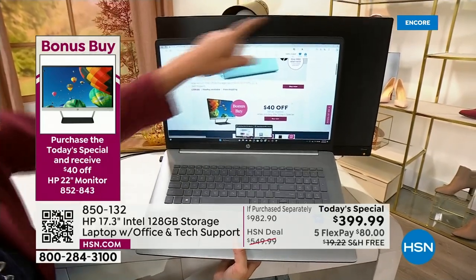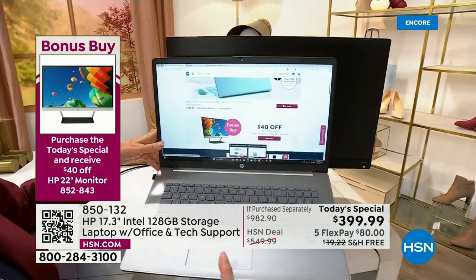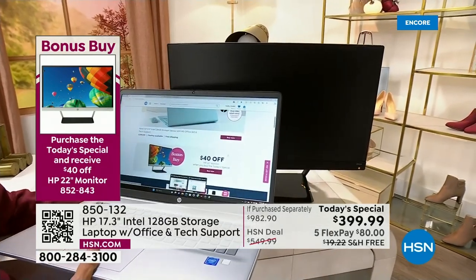It's bigger than most desktop monitors. Look how big this screen is. So when I say it actually is going to be a replacement for that old desktop, it really can — at 17 inches.